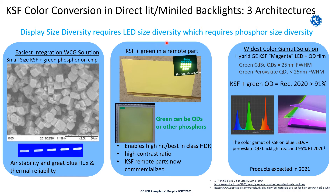A second form factor involves putting our small size KSF phosphor into a remote part, along with a green phosphor that may not have on-chip reliability. This allows a wider variety of green phosphors to be used, which may have a more narrow full width half max, resulting in improved color quality and displays with best-in-class brightness, high dynamic range, and contrast ratio. This type of form factor has just been commercialized in the past year, and you will soon see more exciting commercialized products that use this architecture.